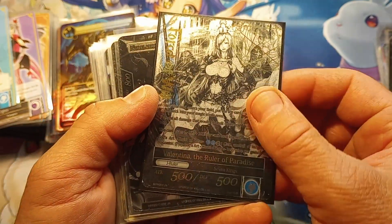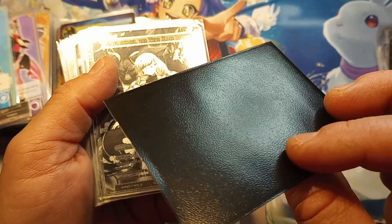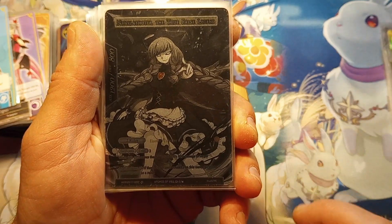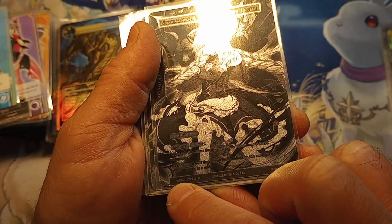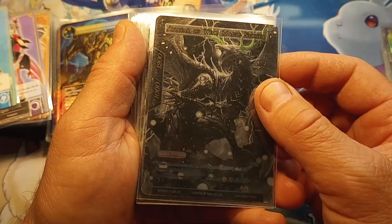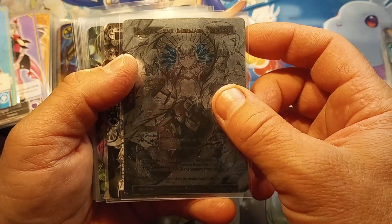I don't even know what these are worth, but gosh I can't even think right now. That's a J Ruler - Valentina, the Ruler of Paradise. Holy smokes folks! Niar Lethotep the True False Legend. You see how there's just a smidgen of color in each of these cards in these uber rares? This is WPR 20 - so crazy. Avatar of Wind, Magic Stones.